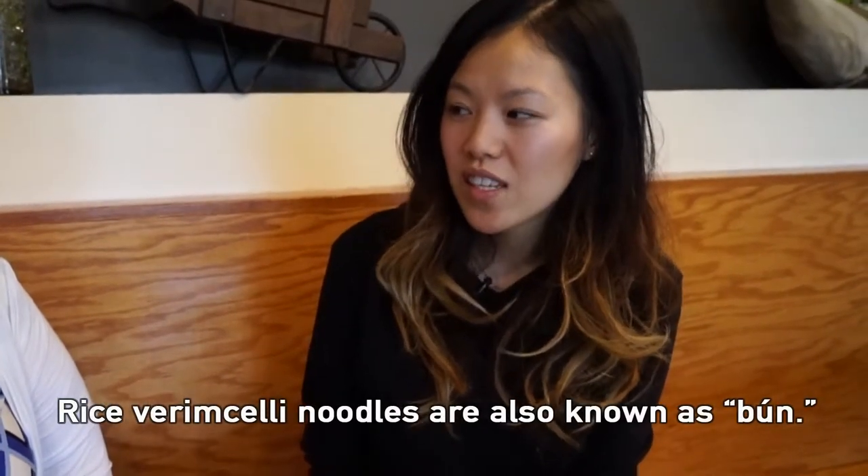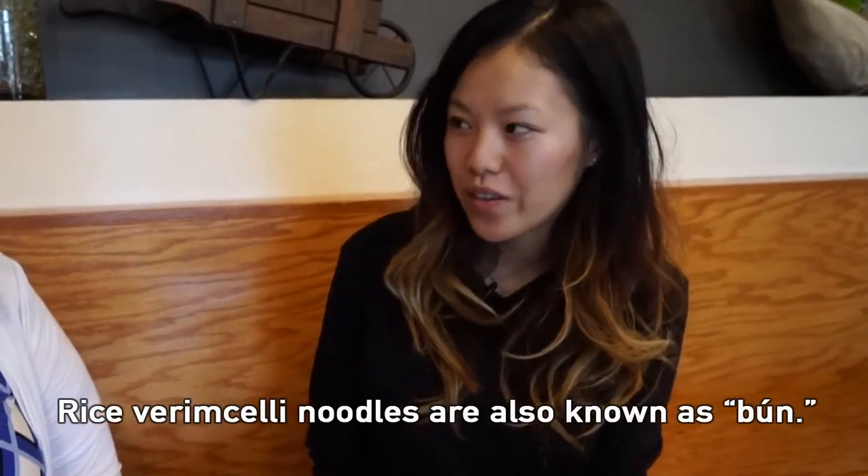I would also recommend the vermicelli noodle bowl with grilled meats — our bun. You get grilled chicken, grilled beef, or grilled pork. They have egg rolls that can go in those too. You can also add a fried egg — it's really good with a fried egg. That sounds wonderful.